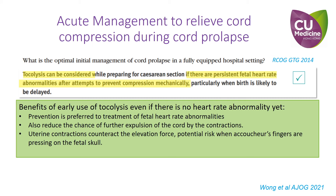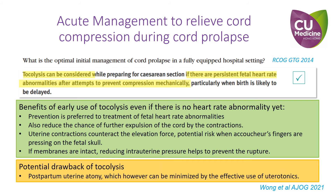Uterine contractions counteract the elevation force, and there is a potential risk when the clinician's fingers are pressing on the fetal skull. If membranes are intact, reducing intrauterine pressure helps to prevent rupture. The potential drawback of tocolysis is postpartum uterine atony, which however can be minimized by the effective use of uterotonics.